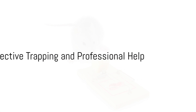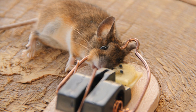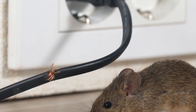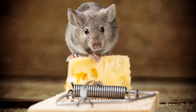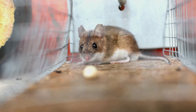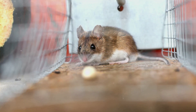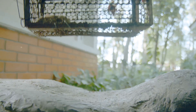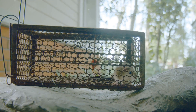Catching a mouse is the first step — but how do you do it effectively and humanely? We've all heard about the classic mouse trap, but there are also humane traps available, designed to catch the mouse without causing it harm so you can release it back into the wild. A trap is only as good as its bait. Cheese, despite popular belief, isn't always the best choice. Mice are omnivores with a preference for fruits, seeds, and grains, so consider using these as your bait instead.